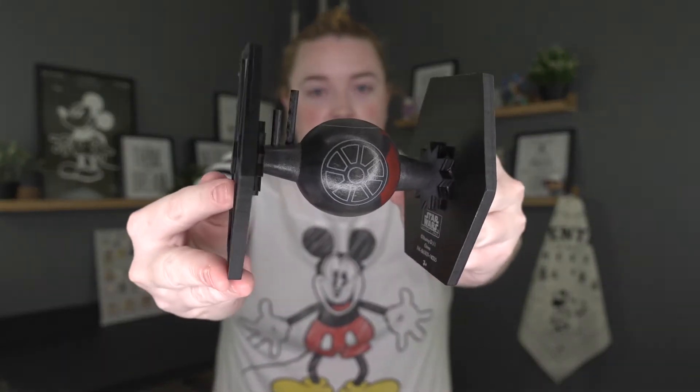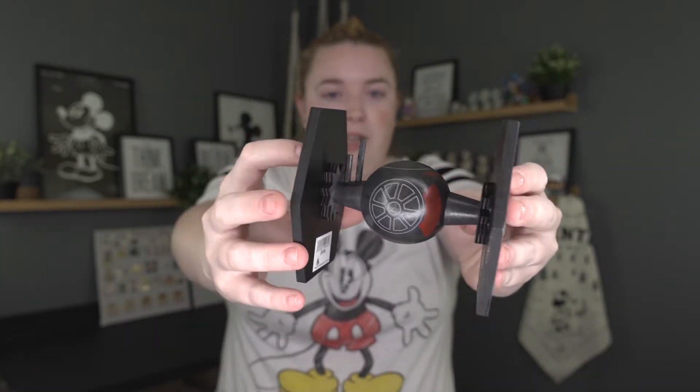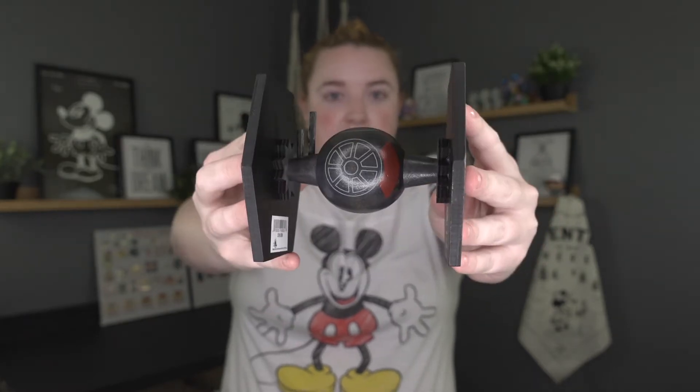The next thing I got was something I recently kind of gotten into. I got this beautiful Starfighter — look at that. It's made of wood but I just thought it was so cute. I saw it in Galaxy's Edge at one of the stalls in the marketplace and it was only $19.99, and I got a passholder discount. It stands up well on its own, really simple and just cute.